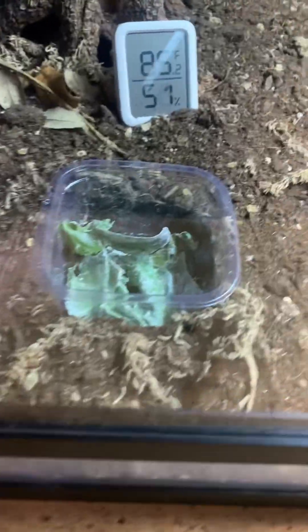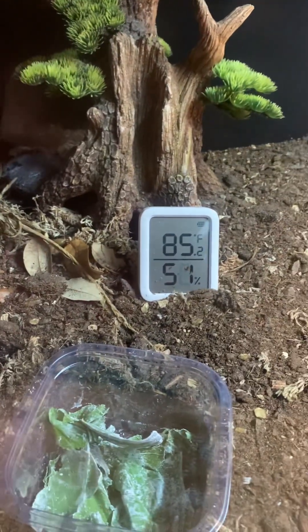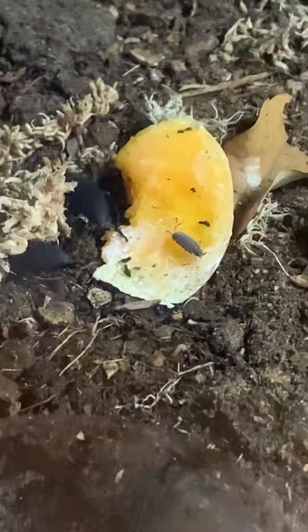Over here is his food bowl. There's his thermometer and hydrometer. This is a water bowl that he just recently kicked dirt into. He hates butternut squash, but I've been trying to get him to eat it. When he doesn't eat it, I give it to the isopods and all the bugs.